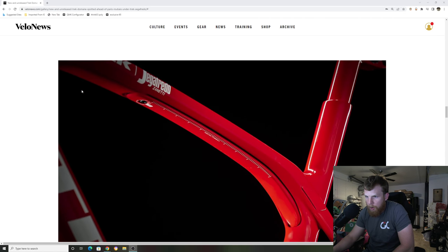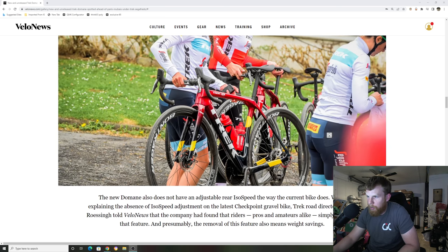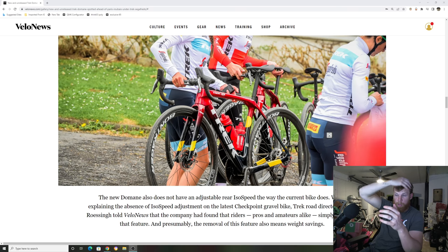Right here we can see the older style ISO speed decoupler for the Trek Domane — the adjustment you used to have. It was a very robust system; yes, it gave you a lot of adjustability, but kind of seemed like you didn't need it. The new version looks much slimmer — they took away that adjustment on the bottom and maybe just have two or three drop-in settings to make it lighter and more convenient. It looks like they're going away from proprietary toward standard stuff, like the seat post being a standard 27.2, and moving to a T47 threaded bottom bracket — going back to standard stuff that means less headaches for manufacturers and better results for consumers.